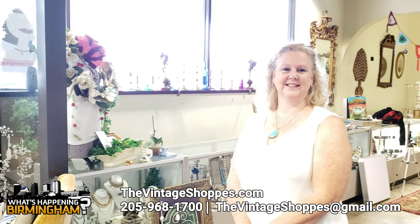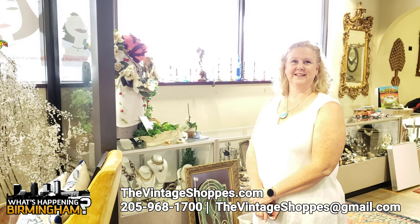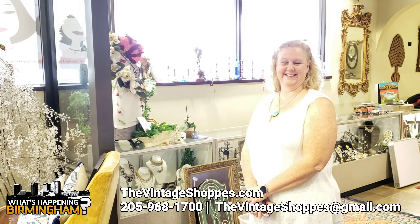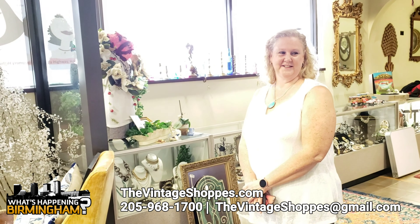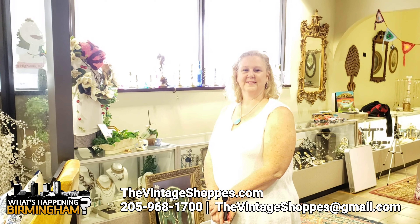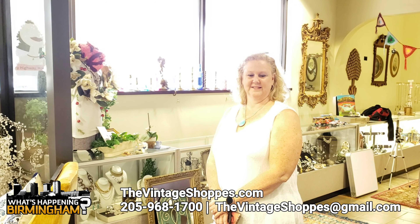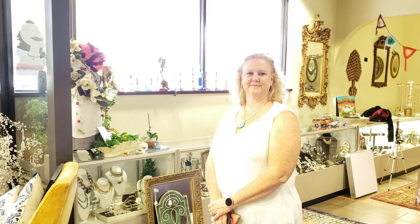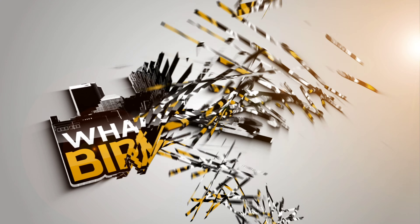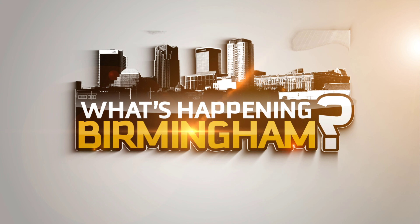Well Natalie, thank you for coming on today. Thank you for having me. Please check the store — it pretty much has everything that you are looking for. If you're definitely looking for vintage and different types of furniture and accessories, they definitely have all that to offer. Thank y'all for watching this podcast today. Please check out whathappeningbirmingham.com for more interviews and videos. Don't forget to subscribe to my YouTube channel. Thank you for watching the What's Happening Birmingham video podcast.